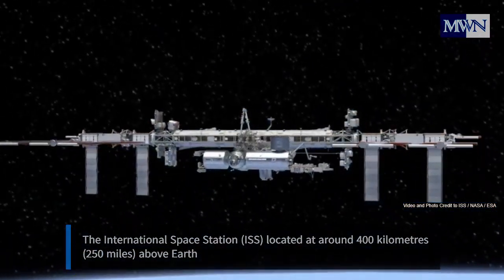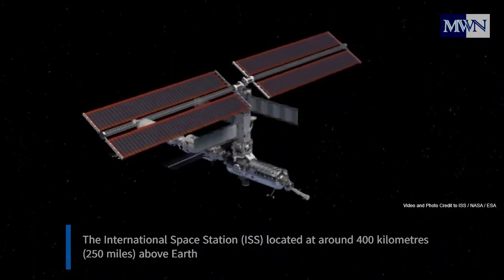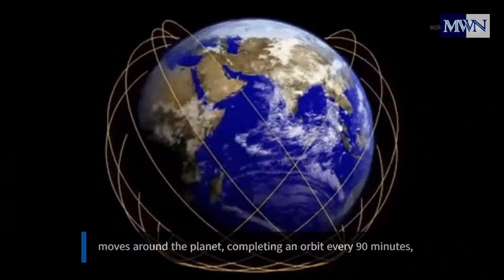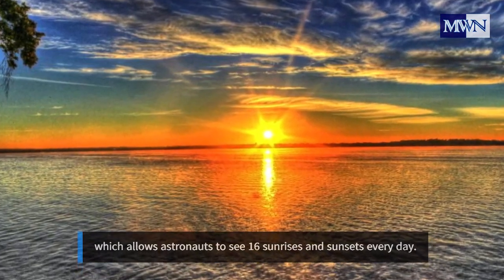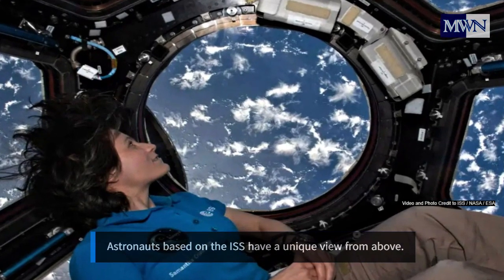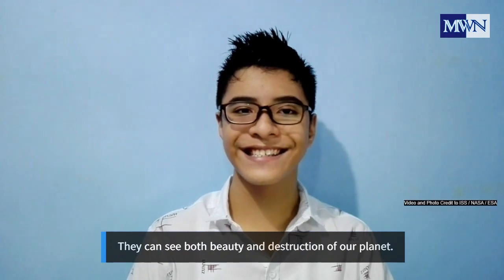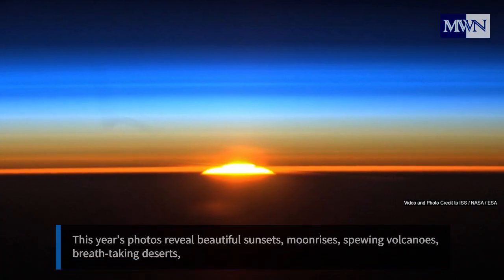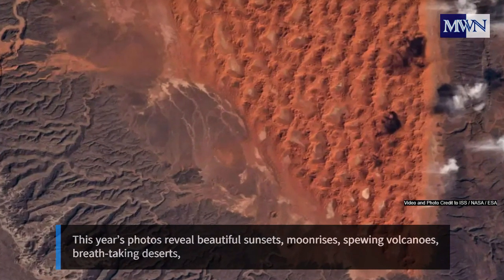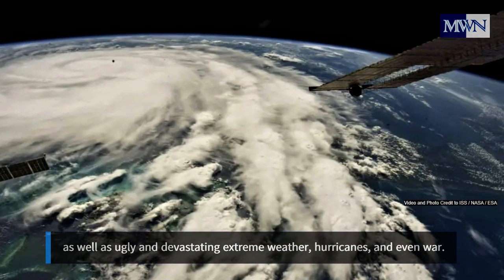The International Space Station, ISS, located around 400 kilometers — 250 miles — above Earth, orbits around the planet completing a circuit every 90 minutes, which allows astronauts to see 16 sunrises and sunsets every day. Astronauts based on the ISS have a unique view from above — they can see both beauty and destruction of our planet. This year's photos reveal beautiful sunsets, moonrises, spewing volcanoes, breathtaking deserts, as well as devastating extreme weather, hurricanes, and even war.